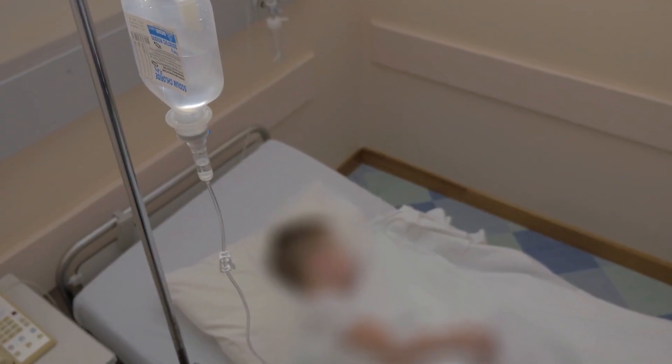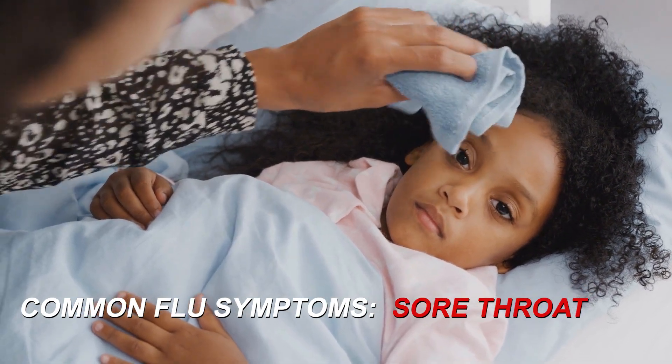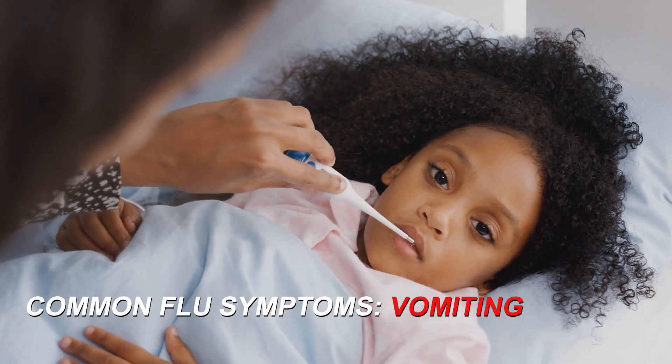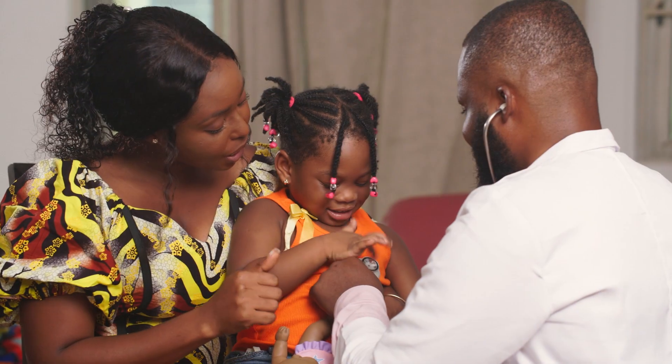Common symptoms of the flu include fever, sore throat, fatigue, sneezing, coughing, watery eyes, nausea, vomiting, and muscle aches.